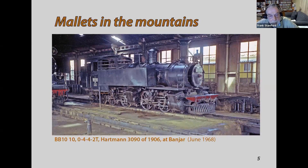The first Mallets supplied to Indonesia were the BB10 class 0-4-4-2 tanks, built in several batches — 16 of them between 1900 and 1908. Unfortunately in 1972 we didn't see any running. I did see two running in 1968, and this is a picture I took in 1968. Strange things happened in Indonesia, and subsequently people visiting later in the 1970s did see some of these rather nice locomotives running.